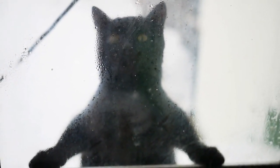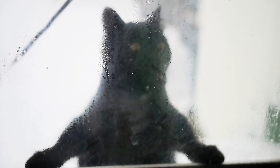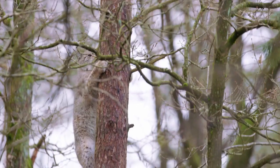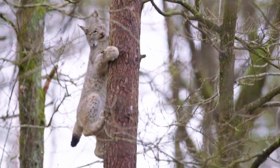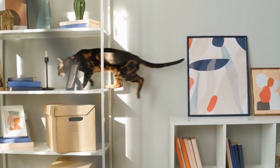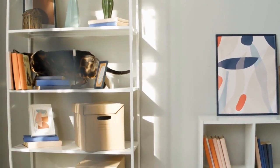Cat-proofing windows. If your cat enjoys watching birds or outdoor activity from windows, install sturdy screens or window guards to prevent them from accidentally falling. Climbing opportunities. Cats love to climb. Invest in cat trees, shelves, or wall-mounted perches to provide vertical spaces for exploration.